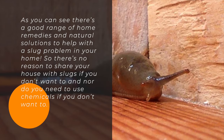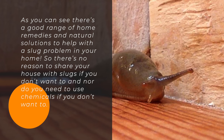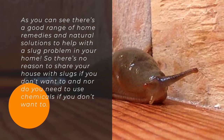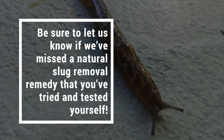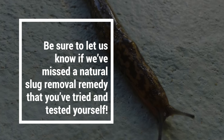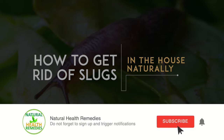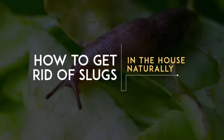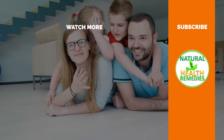As you can see, there's a good range of home remedies and natural solutions to help with a slug problem in your home, so there's no reason to share your house with slugs if you don't want to — and nor do you need to use chemicals. Be sure to let us know if we've missed a natural slug removal remedy that you've tried and tested yourself. I hope you've enjoyed this video — please subscribe to this YouTube channel, give it a thumbs up, and I'm sure you'll enjoy our next video on how to get rid of termites in your house.